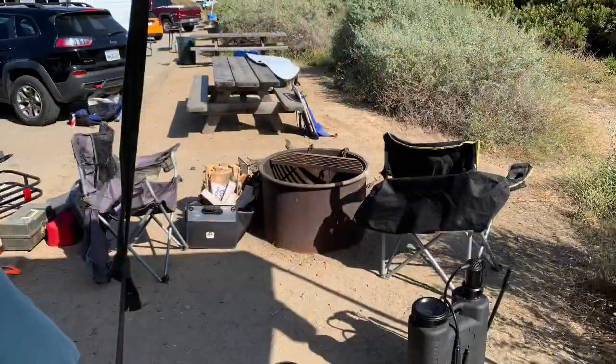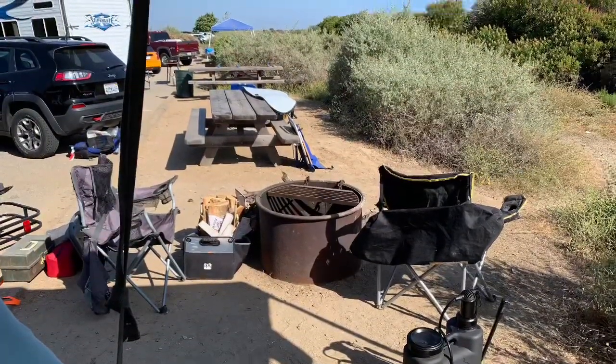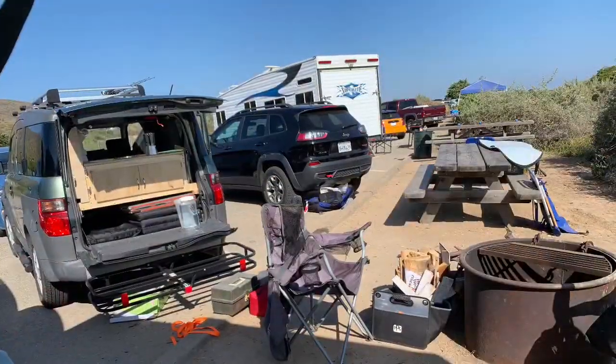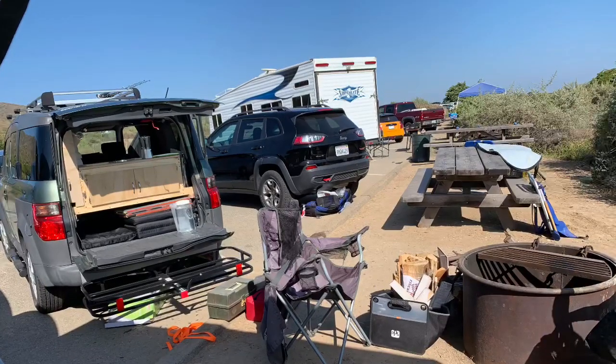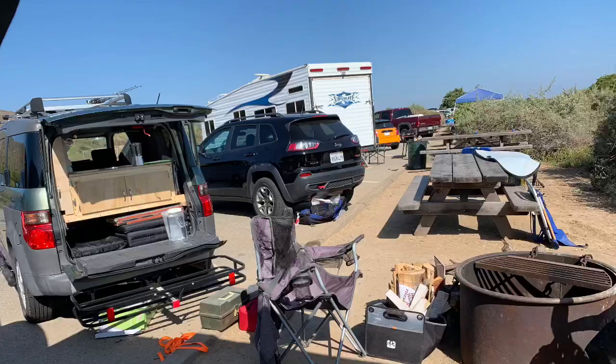The drawback I've discovered of the RV slots is that they're very tiny and they assume you will not put up a tent. A lot of people in these RV slots put tents in the parking lot area, but you can see there's no room for a tent of any kind.